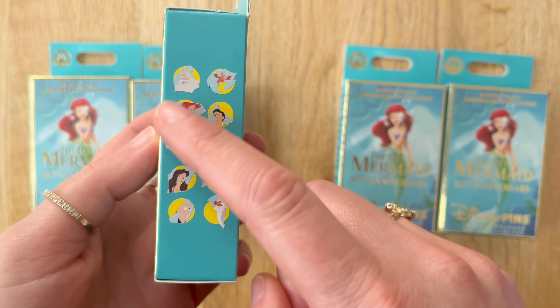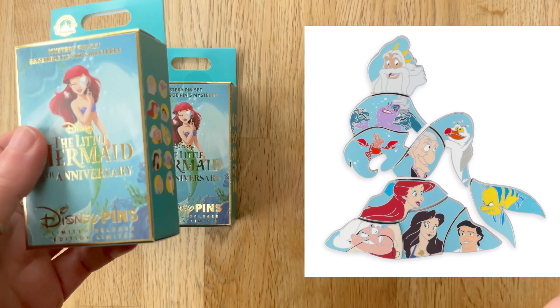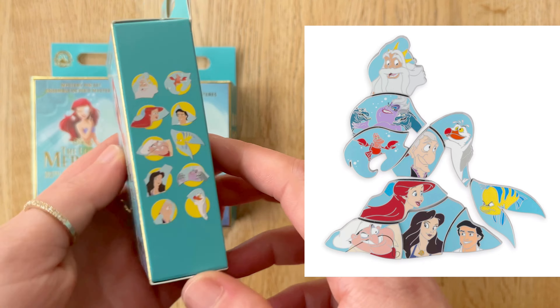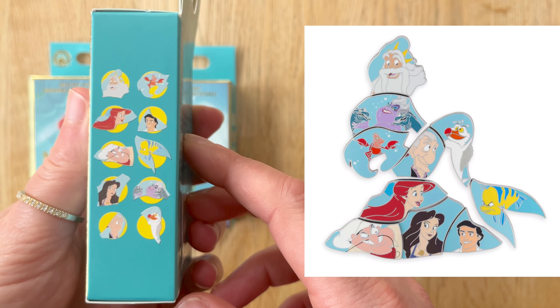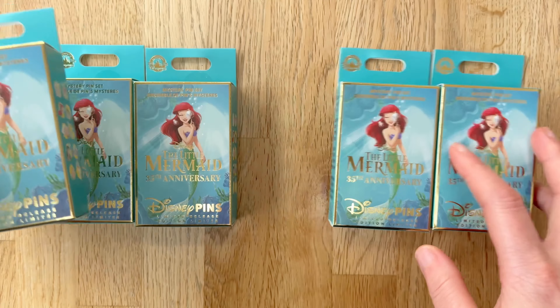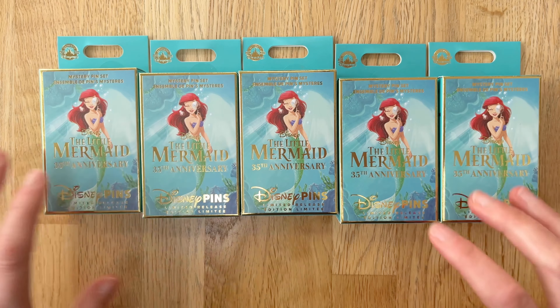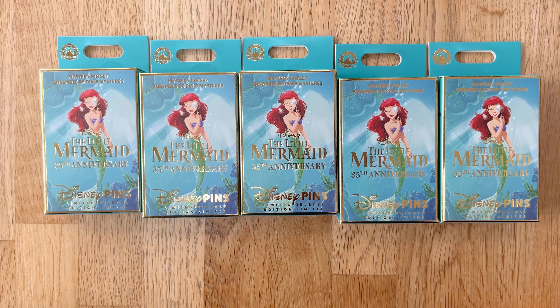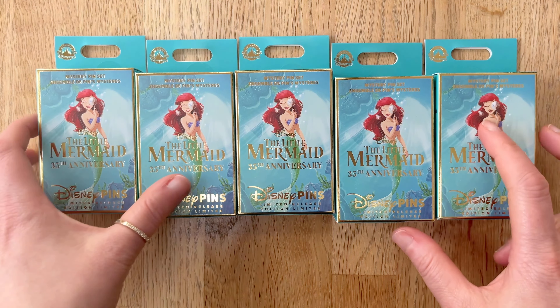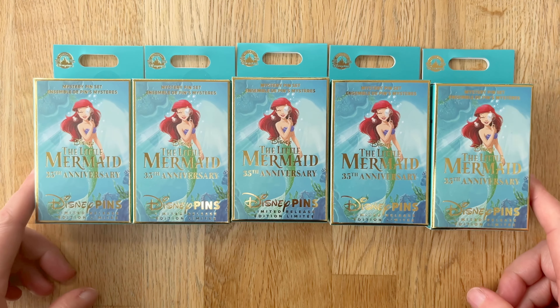The set actually makes up a picture of Ariel on the rocks. I'll pop a picture up here so you can see how it should look completed. There are two pins in each box. I have five boxes so we have the chance to complete this set, but I'm hoping if I don't complete it that I will be able to trade in some trading groups that I'm in.